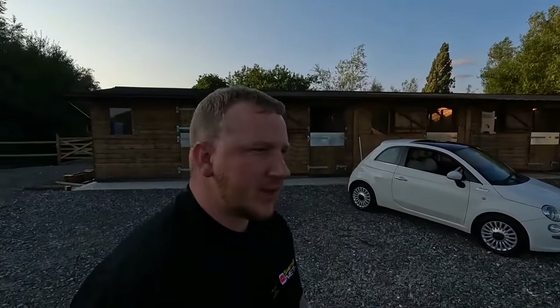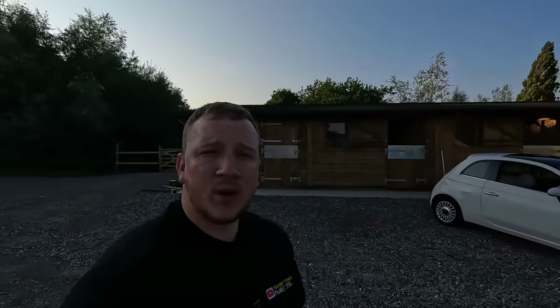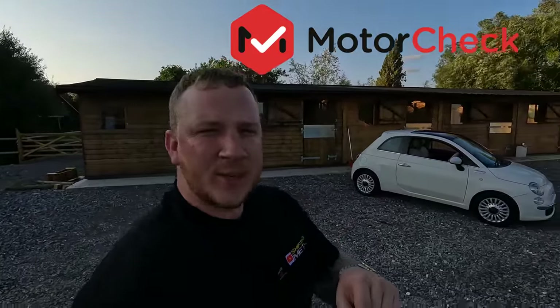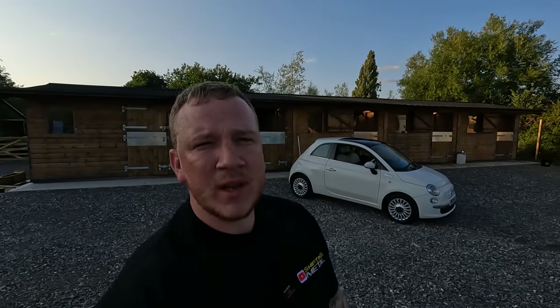Anyway, the car is now going to go up for sale — Sophie's going to list it obviously as a category car. It's going to make a great car for someone. I don't mind a category write-off car — I think they're great value — but whoever's buying it needs to know what they're buying. I hope you've enjoyed the video. If you have, please give it a thumbs up, don't forget to shout out MotorCheck in the comments, and if you haven't already, please subscribe. I'll see you next time.